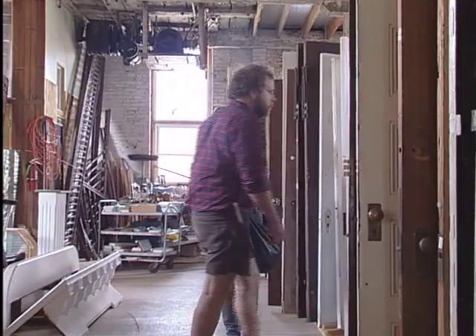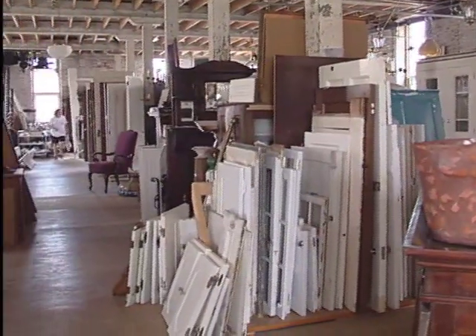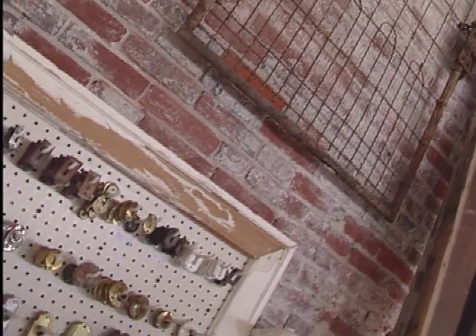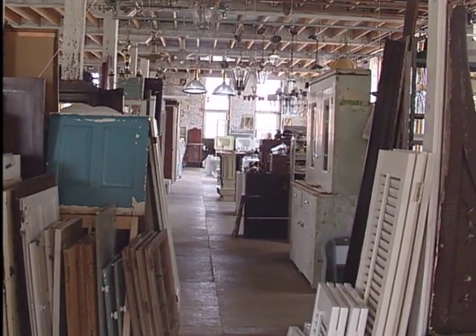We have over 650 doors. I have over 350 windows. I have ironwork and cabinetry and butler's pantries — they're probably the biggest pieces I have.